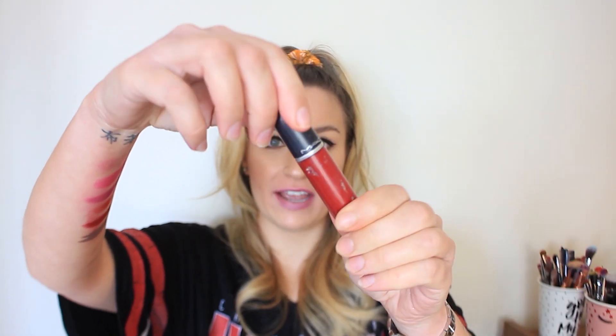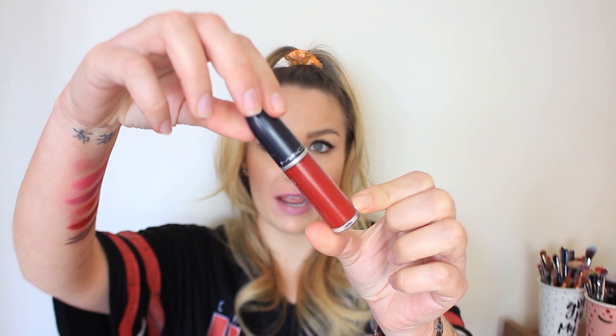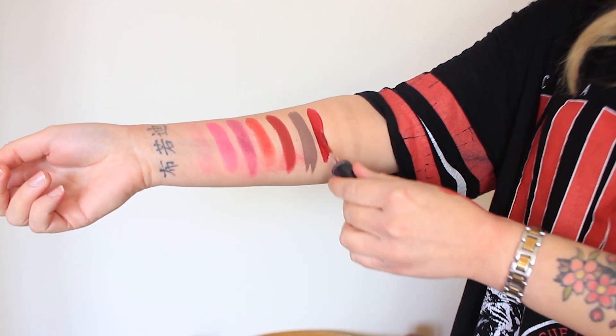Next is a true red Retro Matte Liquid Lipstick in the shade Chateau M — I think it might have been limited edition. It's a true red, very glamorous, more on the cool-toned blue side of the red spectrum. On the lips it actually looks like it has more of a pinky undertone. Really beautiful — if you're looking for a nice red, this is a great option.